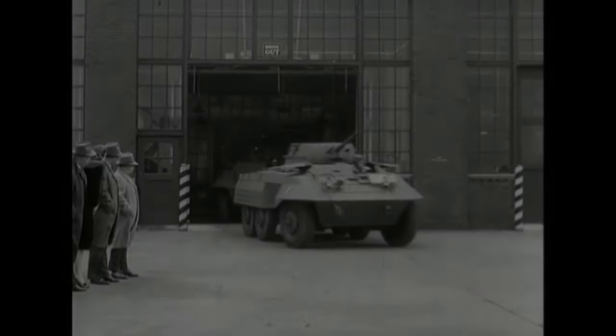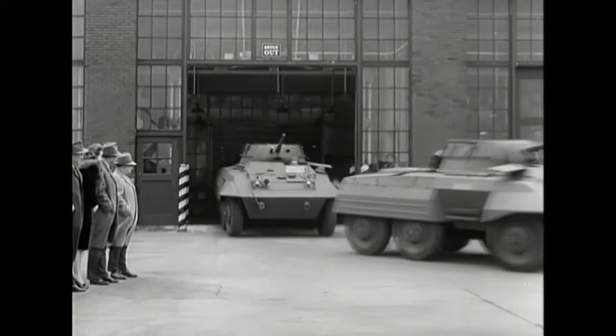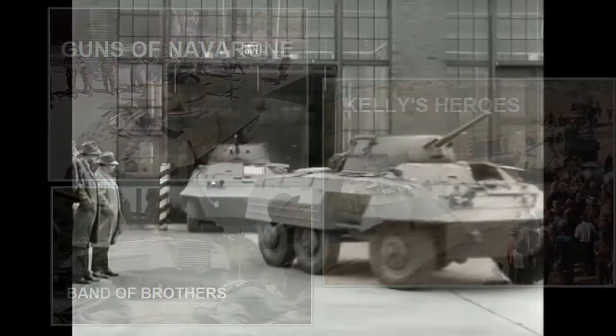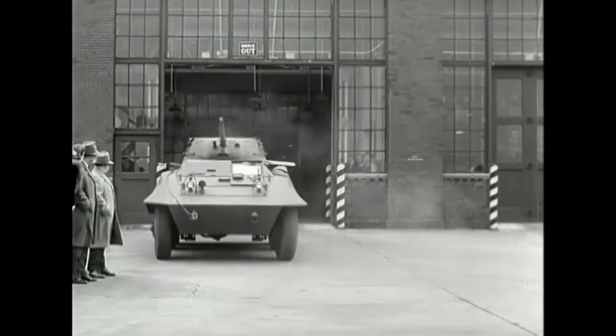It's the M8 Greyhound, seen in almost every war movie, but usually overshadowed by the Sherman tanks and sleek fighter planes. Nonetheless, it did its part to win the war in Europe.